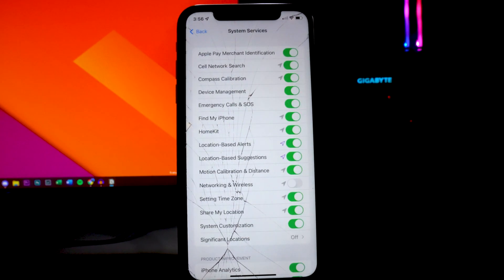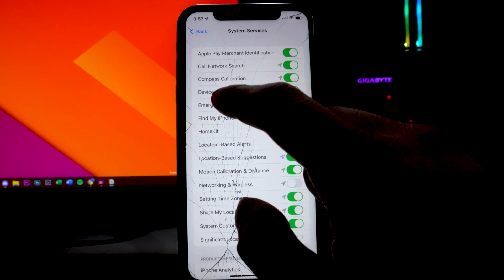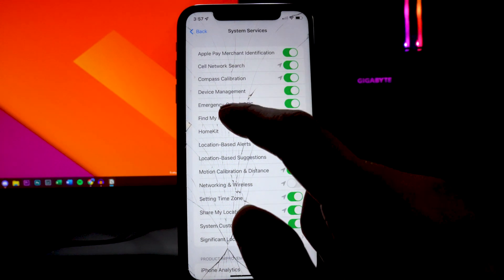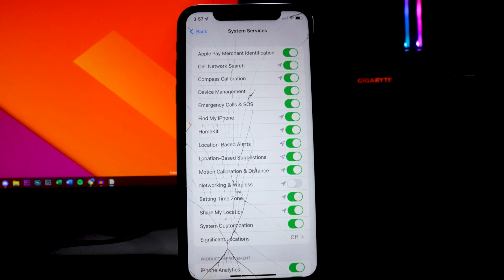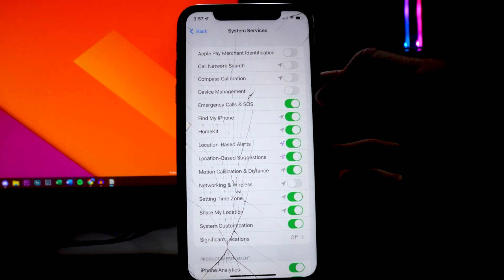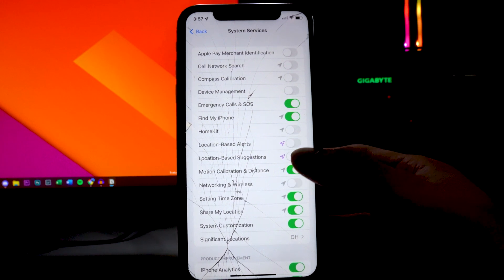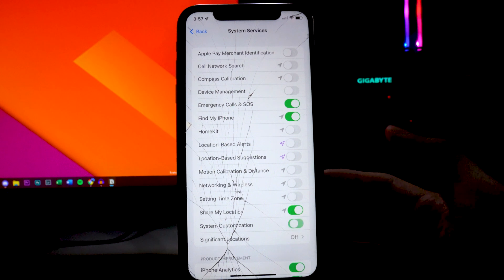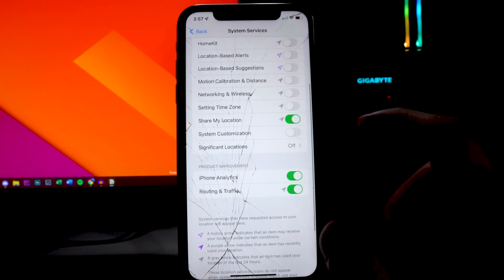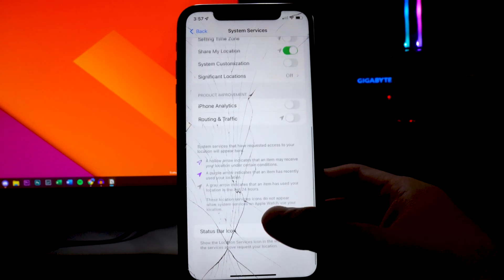Scroll down to the bottom and you'll see System Services. By default a lot of these are toggled on, but a lot of them you can toggle off immediately. The only ones I recommend keeping on are Emergency Calls and SOS, Find My iPhone, and Share My Location if you're using that feature. Everything else — like HomeKit if you don't use it — you can turn off. There's also a Product Improvement page at the bottom; I've been toggling those off as well.